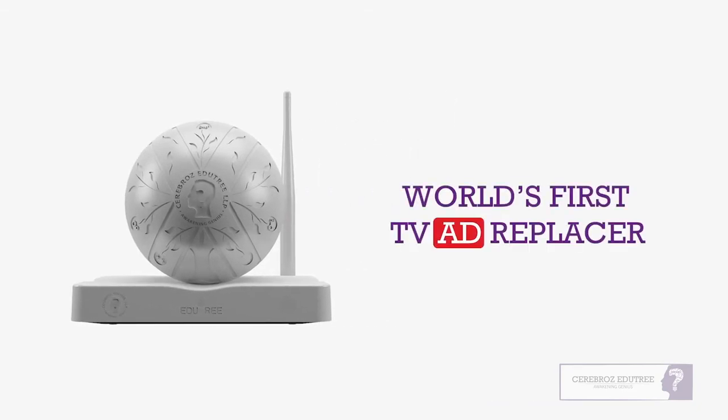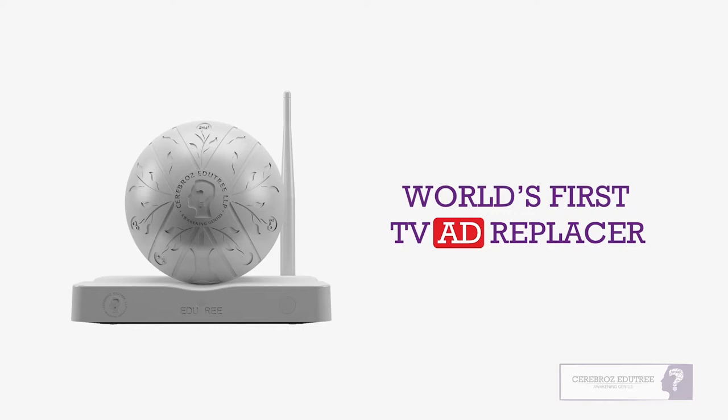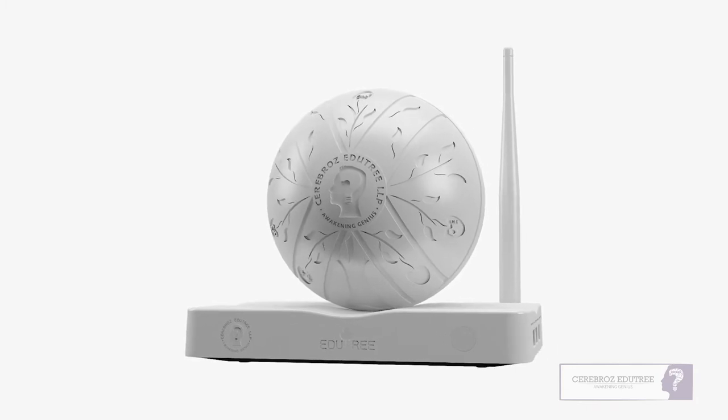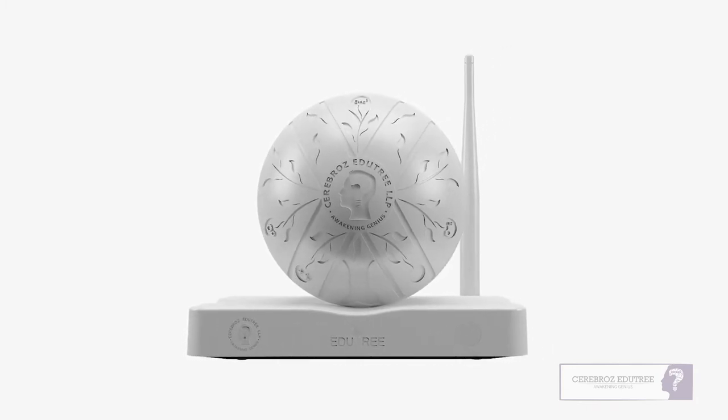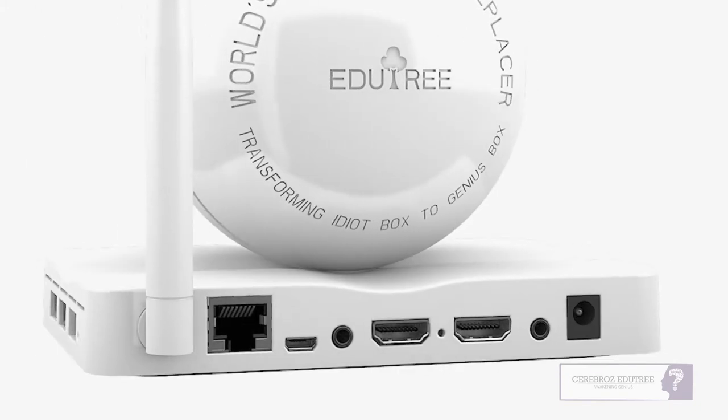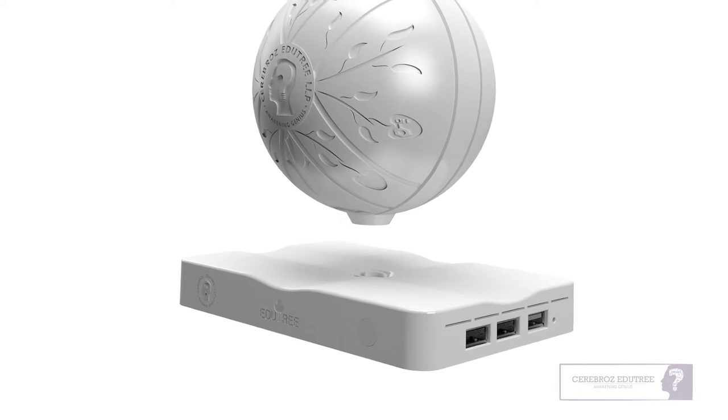The world's first patent-dependent technology replacing TV ads with education. EduTree has an innovation in every aspect of it, from designing it on paper to manufacturing it in a factory as a complete product.